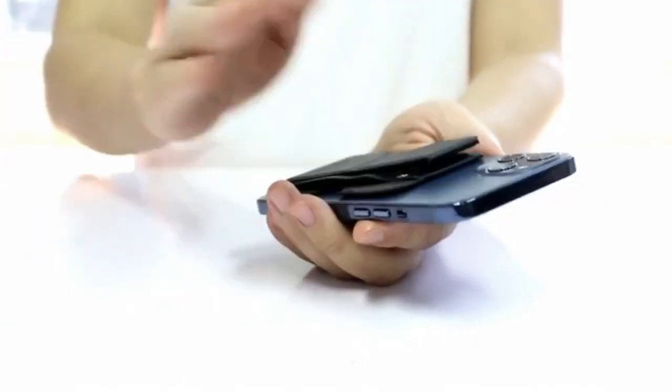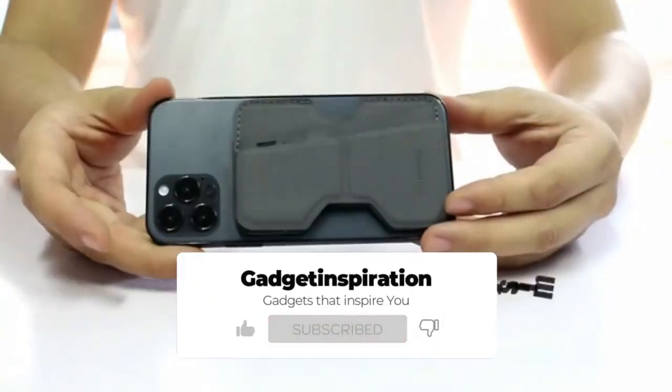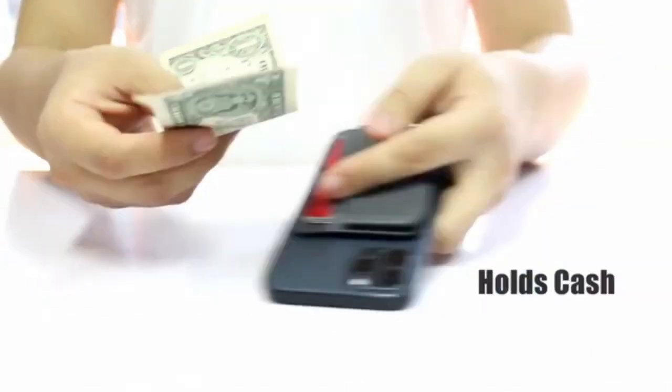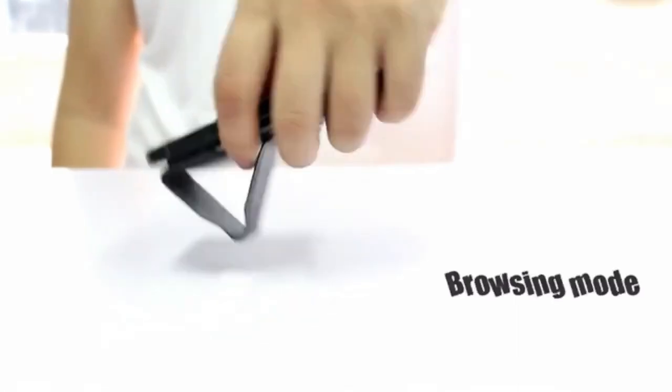The Stand Phone Wallet is a slim wallet for cards, bills, SIM cards, phone pin, phone stand, and a finger loop to make videos or selfies like a camera. We carry around smartphones and wallets all day long — wouldn't it be nice to combine them in a super compact way and integrate tons of cool features? Meet Stand Phone Wallet.